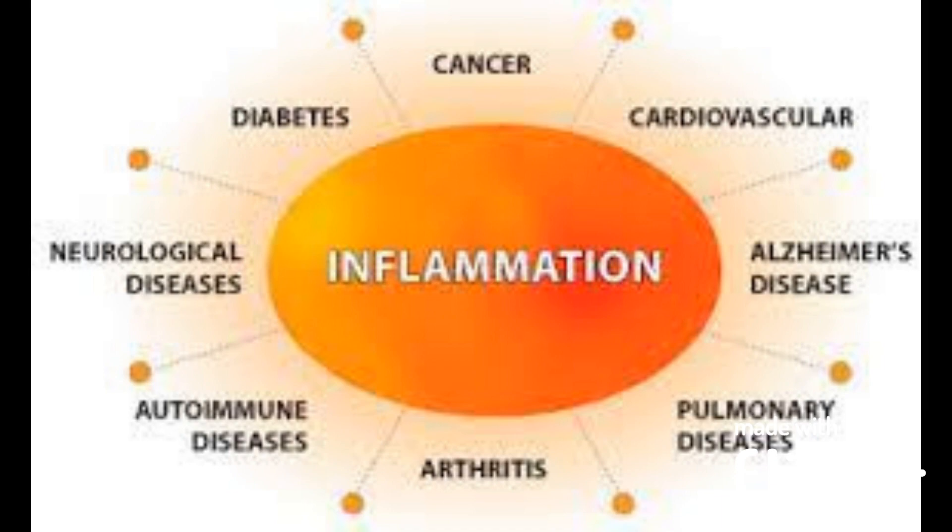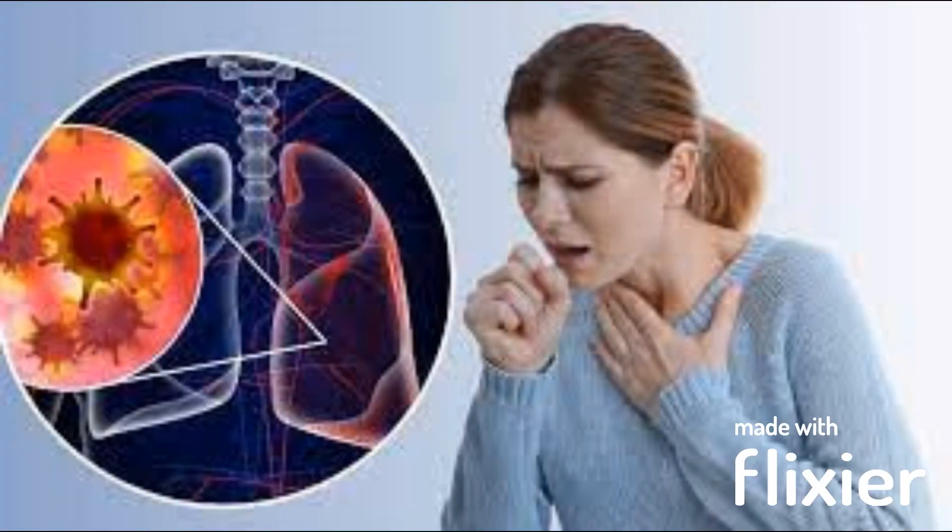Inflammatory conditions: autoimmune diseases such as lupus or rheumatoid arthritis can cause swollen lymph nodes as the body's immune system attacks its own tissues.